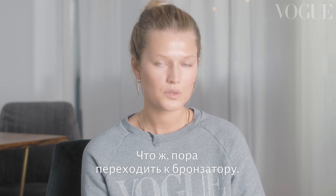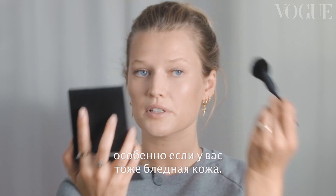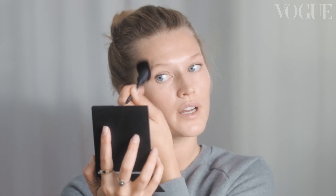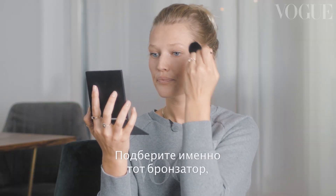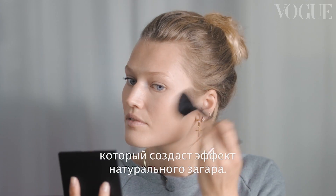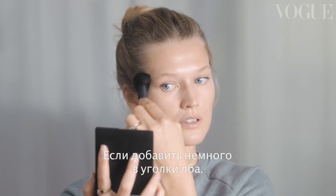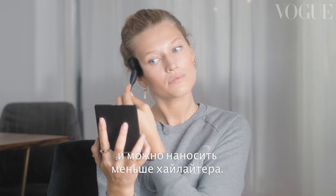I think it's time to do the bronzer. I love to put it in the contouring spaces and the cheeks. You really need a lot of it for this look, especially since I'm super pale right now. Definitely all over the forehead too, because that's where when you're a little sun-kissed it goes first. Just find yourself a beautiful bronzer that suits you. If you do it in the corners on the top, it gives you a contouring look and you have to do less highlighter after.